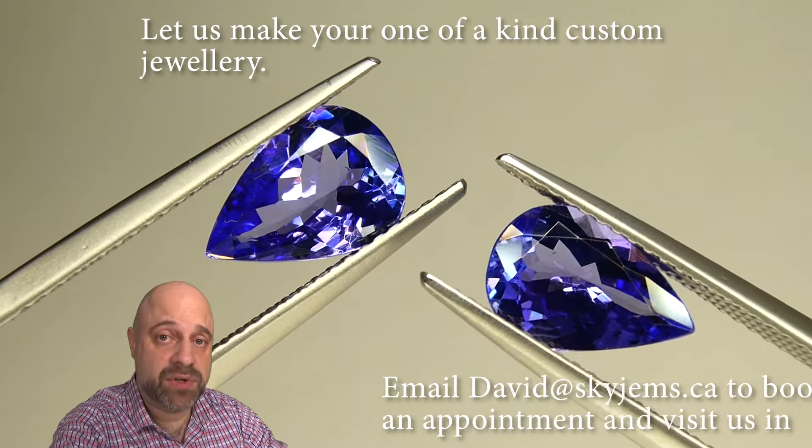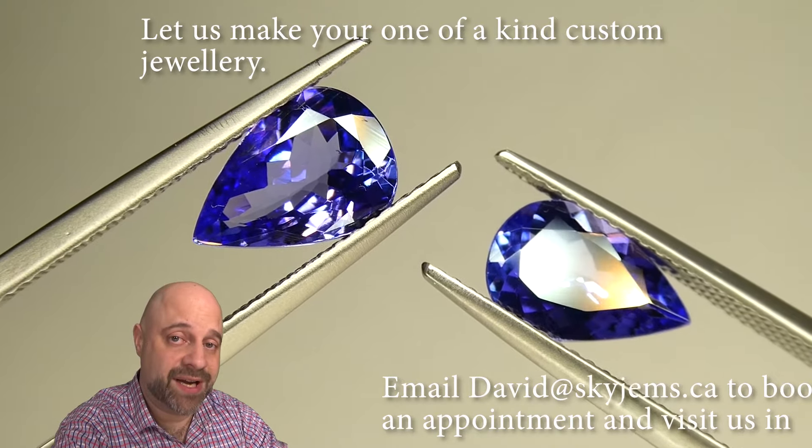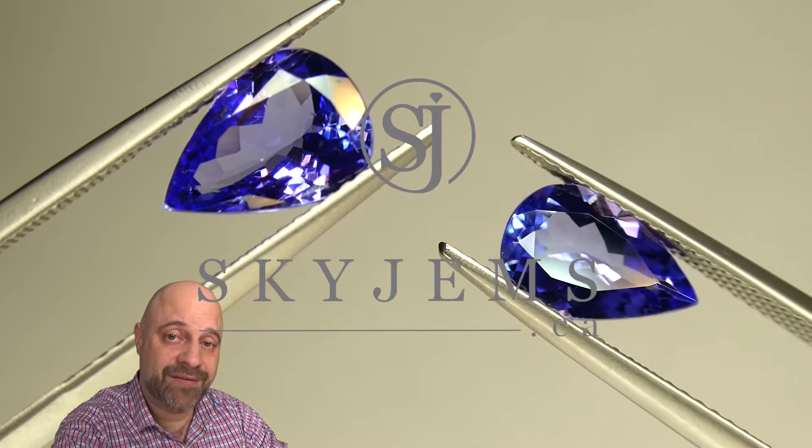Alrighty, well thank you all so much for watching. Have yourself a great day and don't forget to tell your friends about skygems.ca. Bye for now.